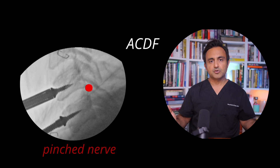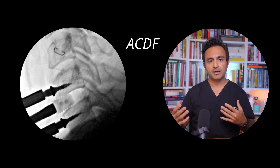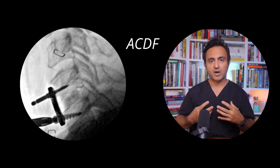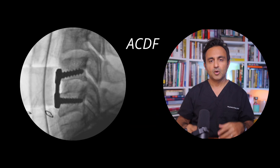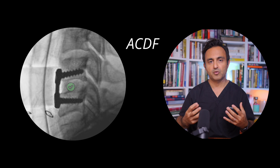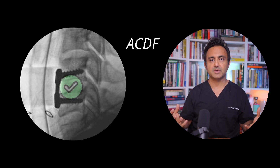The anterior cervical discectomy fusion, very briefly, is a surgery where we remove a disc in the neck, we unpinch a nerve, and then we stabilize it by putting in a plate and a bone graft. I have a pretty good video about it — I'll put the link in the description below. When you have an ACDF surgery, you stop one disc from moving. That is the purpose of the fusion — you should think of a fusion as a stabilization surgery.